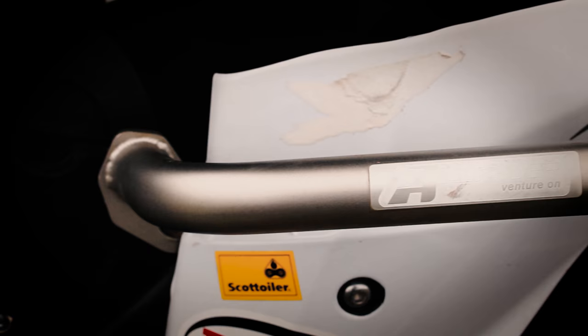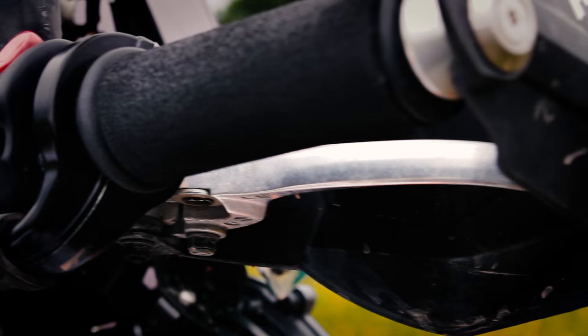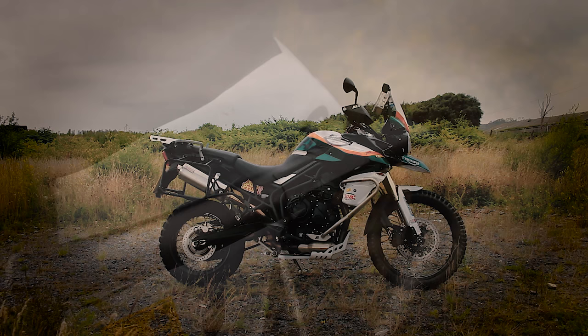A great wrap job gave it that unique look, along with a whole load of extra bits from MNG, like fog lights and other bits and pieces like a top-end Scottoiler. Importantly, we only added what was needed — we didn't want a heavy bike just for no reason.